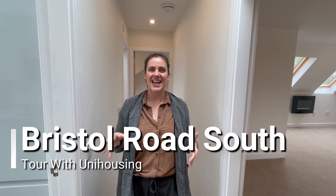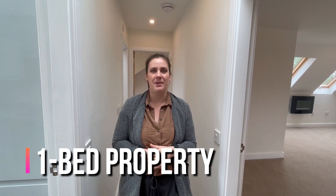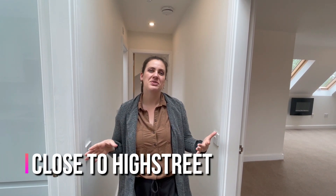Hi everyone, it's Andrea from UniHousing and today we're checking out this one-bed penthouse for professionals. We are in Northfield on Bristol Road South, and just down the road you'll find the high street which has loads of shops, cafes, places to eat out and some supermarkets too, so you have all the things you need while you're living here.